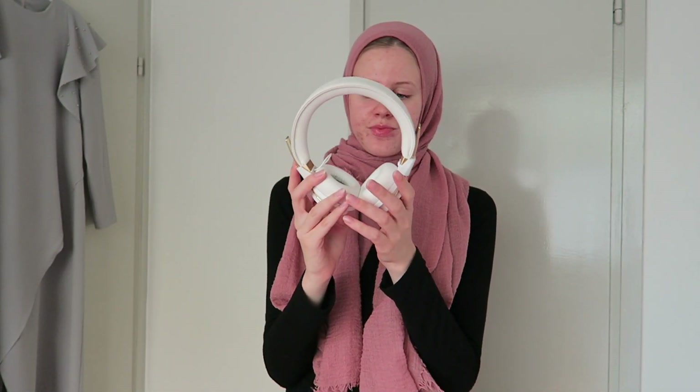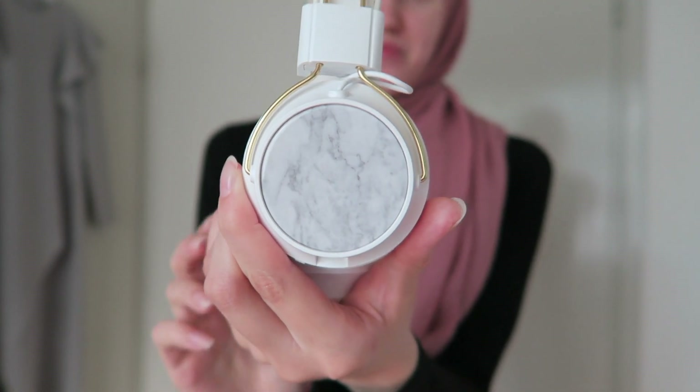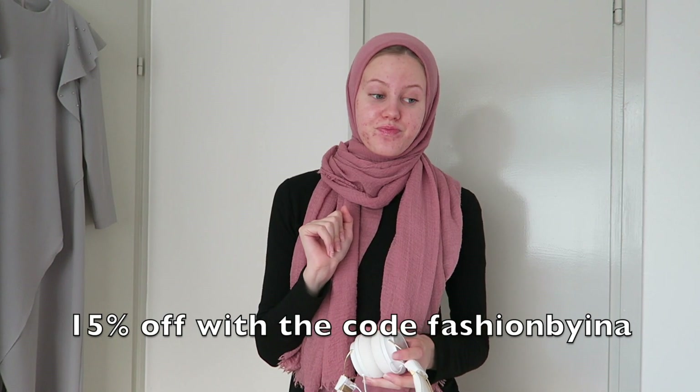The next thing I received was these headphones — I got them through a collaboration. They contacted me and I had collaborated with them before and knew I liked their products, so I was obviously up for it again. These are from Sudio Sweden. How cute is that marble on the side? I also have a code for them — it's 'fashionbyina' — so you can use that for your order if you want your own.